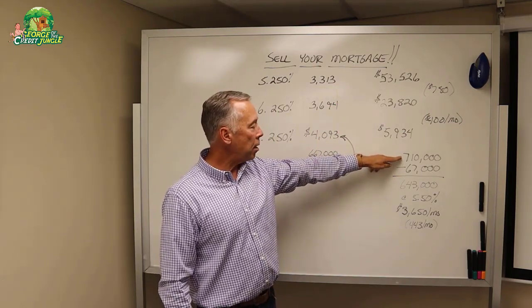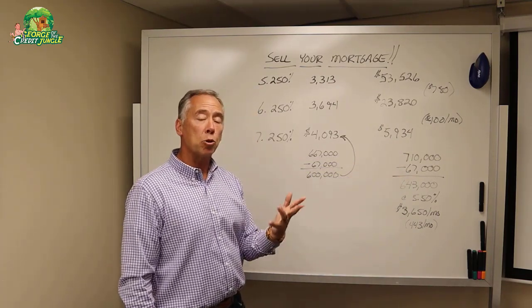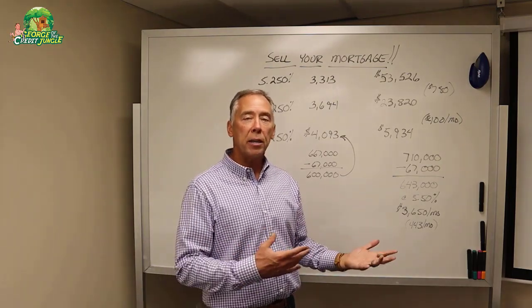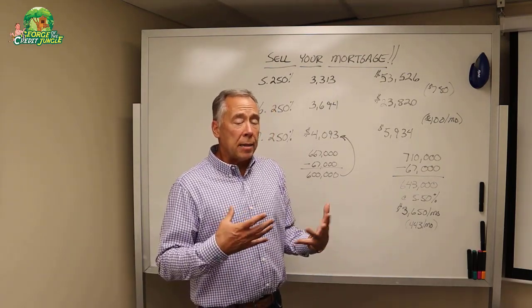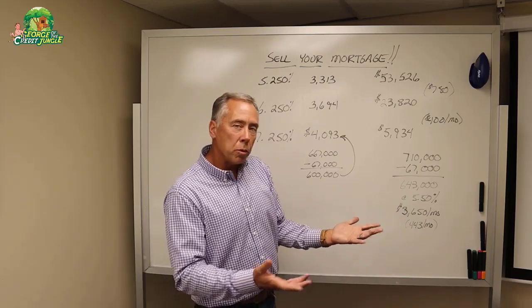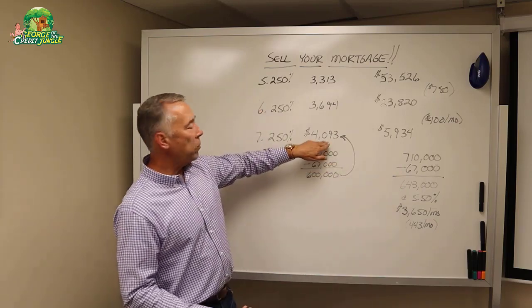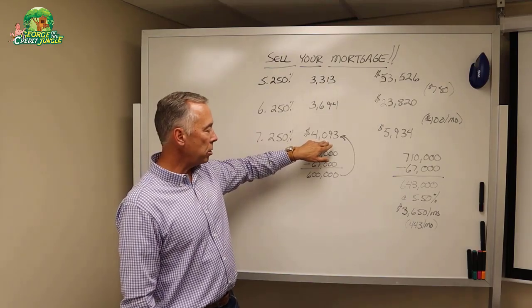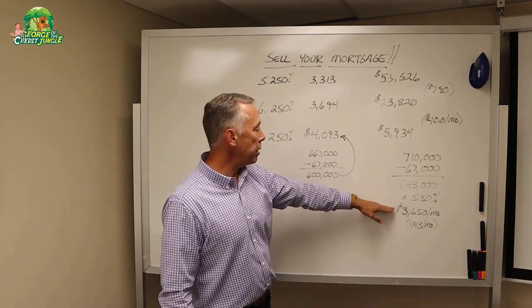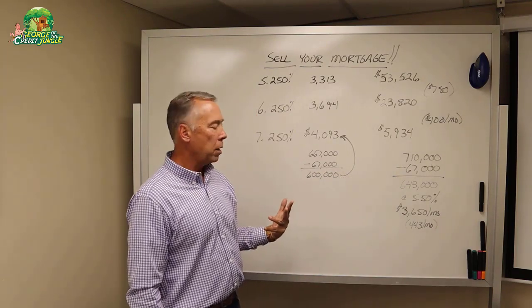Your purchase price is going to be $710,000. We're still going to take the $67,000 down, but now you're going to be financing $43,000 more. As a buyer, the payment matters. You're looking at the $4,093 a month payment in principal and interest, and you're being told that your principal and interest payment can be $3,650 — saving $443 a month — and you just have to pay an extra $43,000 for the house to be able to do it. Buyer says, I'm in.